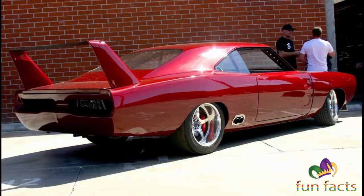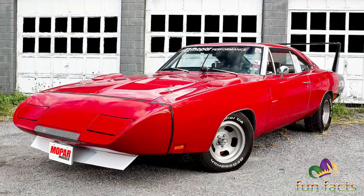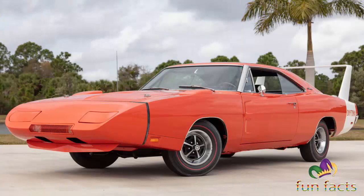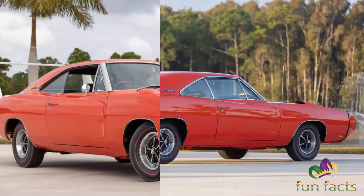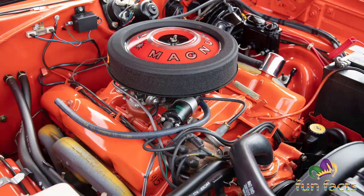Back in 1969, only 505 Dodge Charger Daytonas were built. It was the most conspicuously styled Dodge of all time and served as a model for Dodge stock cars entering into the NASCAR races. It was available at a price of $3,860.